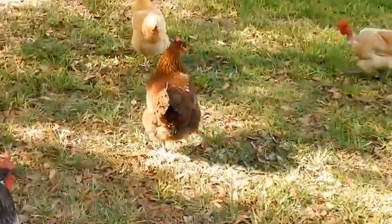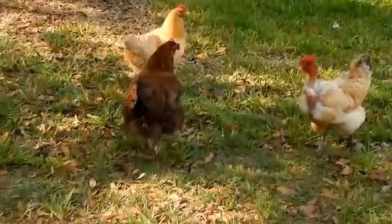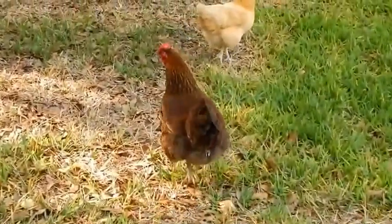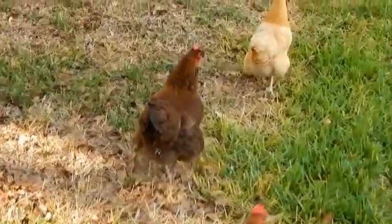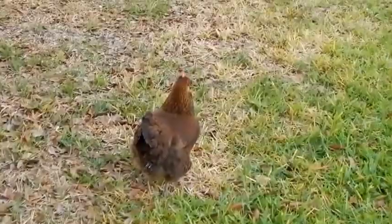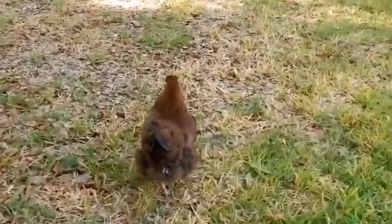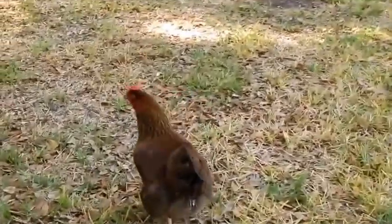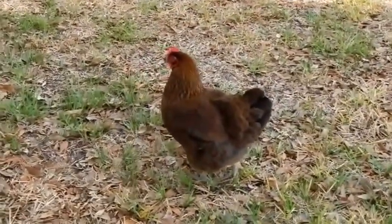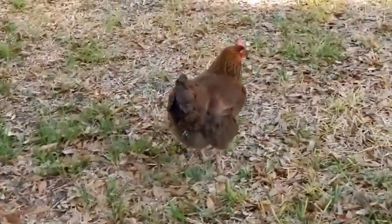This is my other rock and she's a partridge rock — and she is gorgeous. A year ago at the fair, before we got the silver penciled rock, she took grand champion standard at the fair. And if you can see, she's wearing what I call bully glasses — the pinless peepers — because she is just a bully.